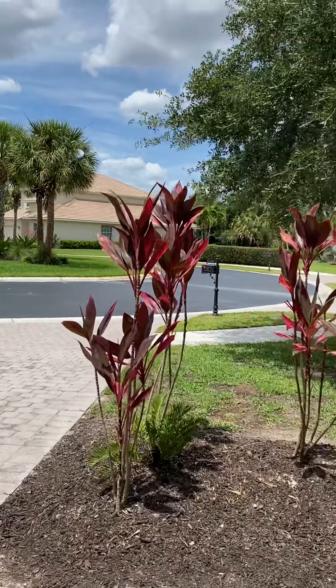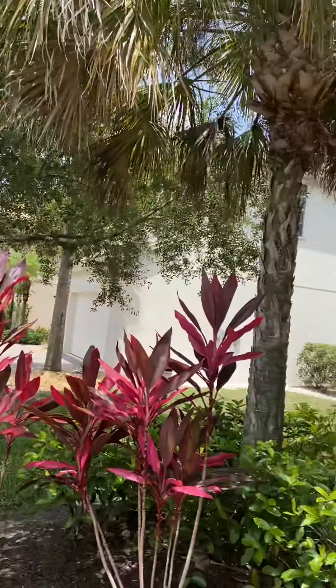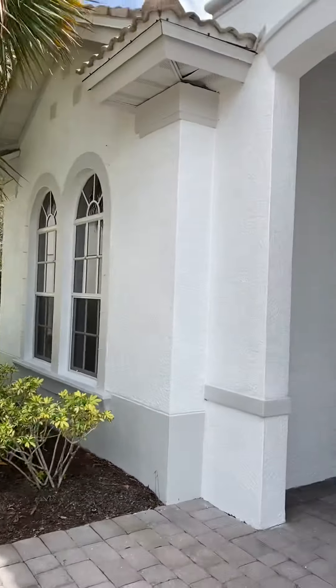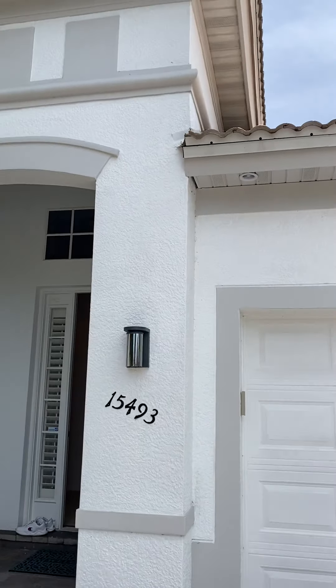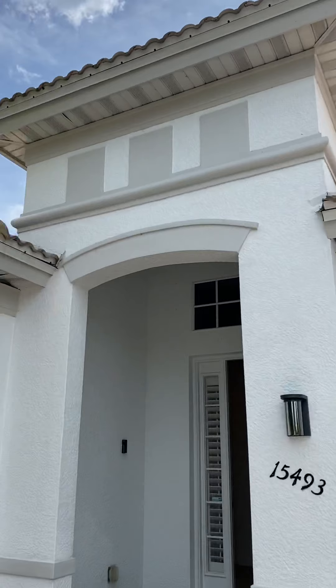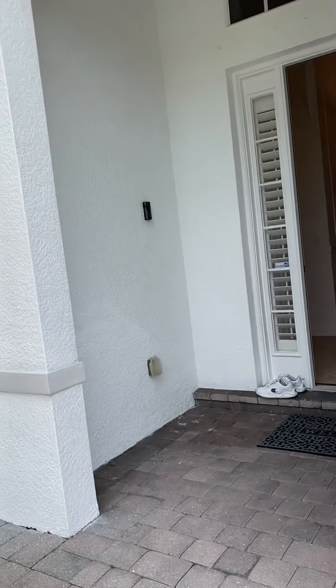Hi Jackie and Tim, this is the video because you didn't get a good chance to see the house before on the FaceTime. This is 15493 Cadiz — I'm not sure how to pronounce the name and I'm sure I'm butchering it. So we're going to walk in.